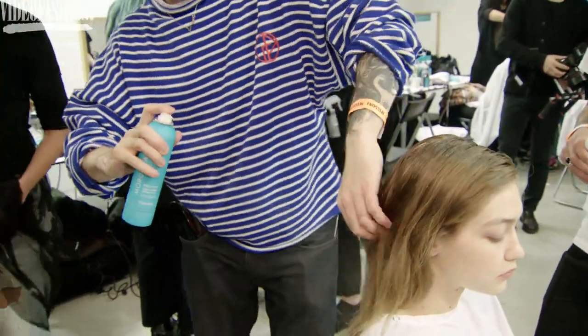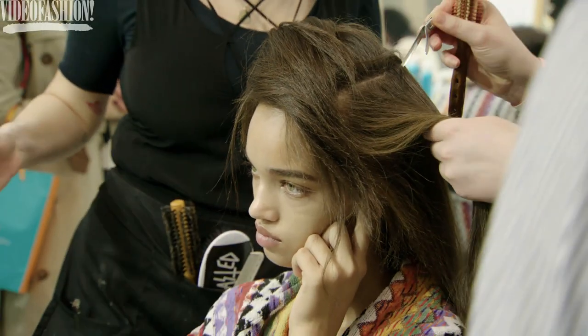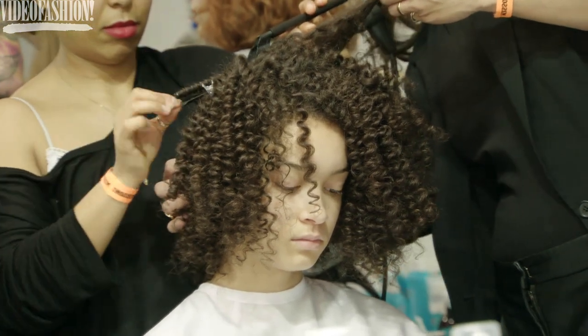We're using the Moroccan Oil Root Boost and spraying that throughout the hair and then depending on what the girl's hair really wants to do, we're playing with it. So if she's got smooth hair we're just making it nice and smooth. If she's got wavy hair we're using a curling iron just to define the curls a little bit more. If she's got tight curls we're using a smaller curling iron and making it very defined and beautiful.